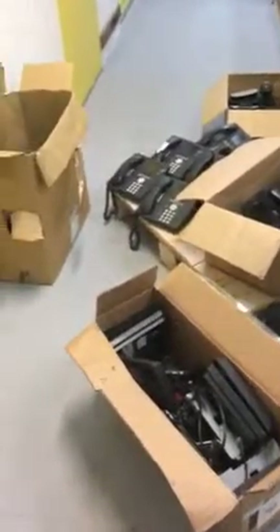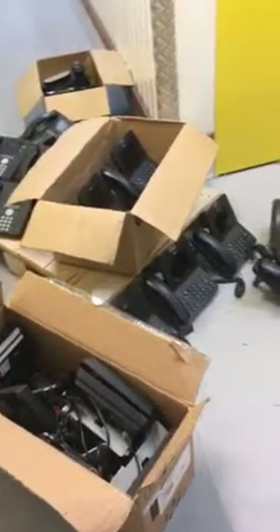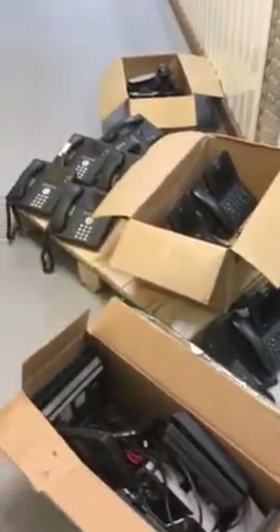This is Groovy Space and today we are in Tullamarine, Victoria 3043. We have quite a number of business telephones here in the storage unit, and this storage unit is on the first floor. I'll show you some of the models.